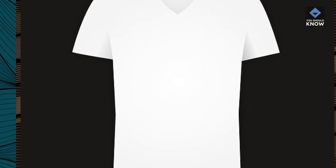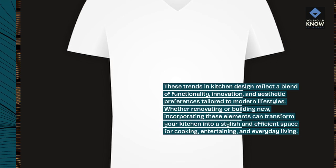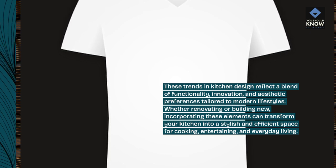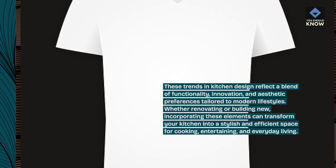These trends in kitchen design reflect a blend of functionality, innovation, and aesthetic preferences tailored to modern lifestyles. Whether renovating or building new, incorporating these elements can transform your kitchen into a stylish and efficient space for cooking, entertaining, and everyday living.